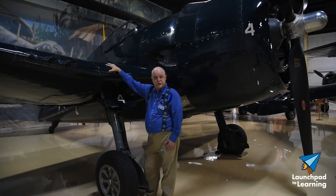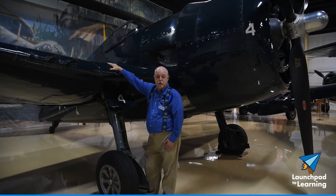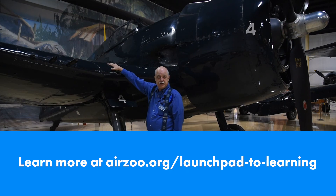After a three-year restoration, it was presented with the Grand Champion Warbird at the annual Oshkosh AirVenture Air Show. So, let's go!